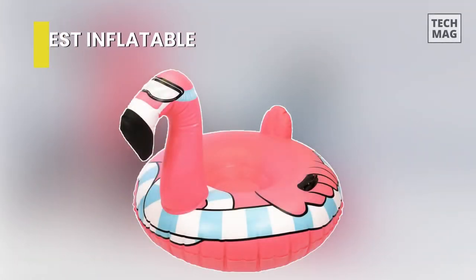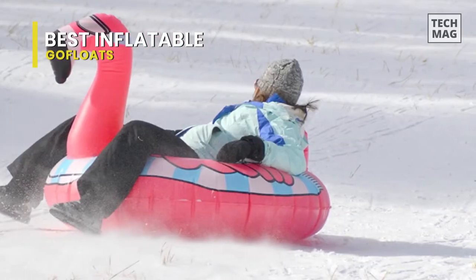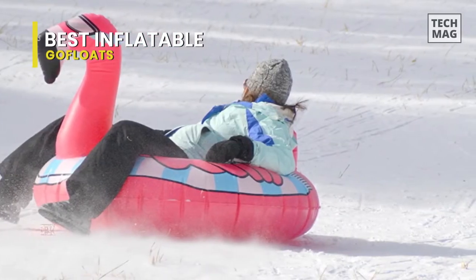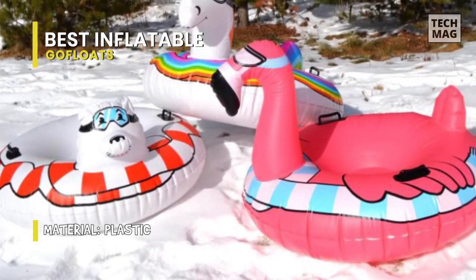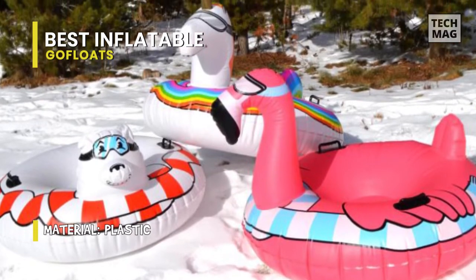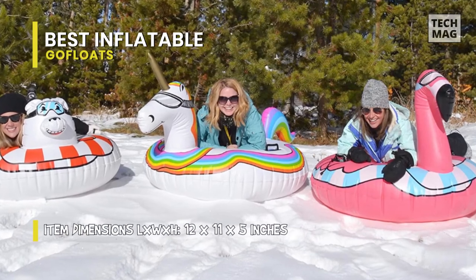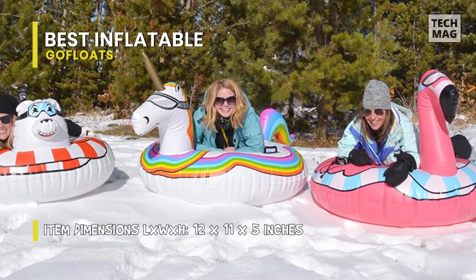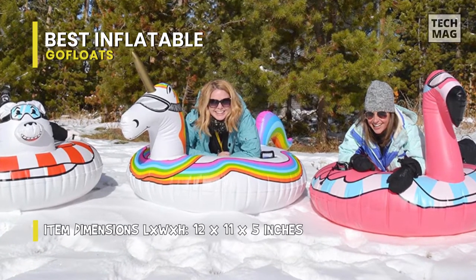Perfect for sledding down snowy hills in style. Cold weather treated, our material is 100% thicker than the competition to make for awesome, fun, and functional designs. Rapid inflate valve — unique GoFloats valve inflates in seconds, so you're ready for the snow in no time. Guaranteed hit. Comfortable ride at 45 inches wide and fun for adults and kids. Always use with adult supervision on a designated sledding hill. Repair patch kit included.